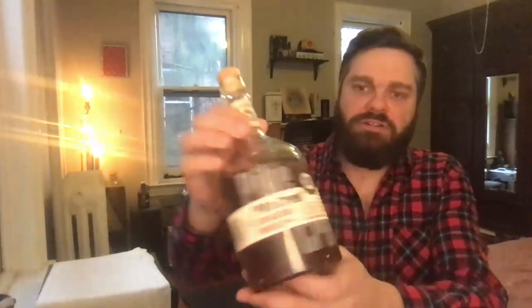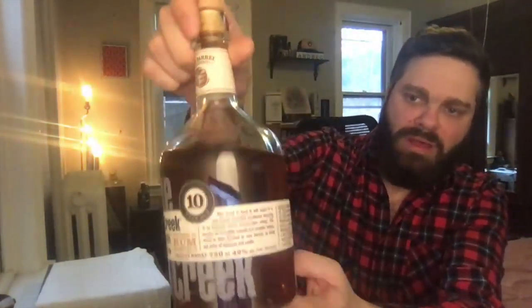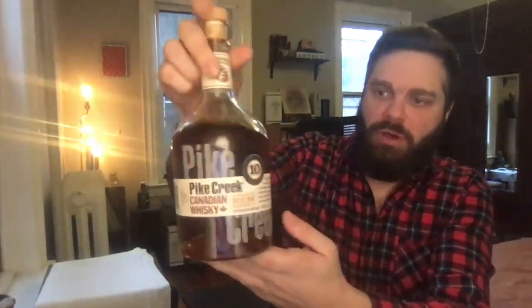There's nothing on the label about chill filtration or natural color, so we can assume this has probably been filtered a bit and some color has been added. It's a pretty nice bottle presentation, and all the Pike Creek bottles do look similar. It doesn't tell us what type of rum this is aged in or how long the rum finish occurred, but let's get it in the glass and see what the whiskey is all about.